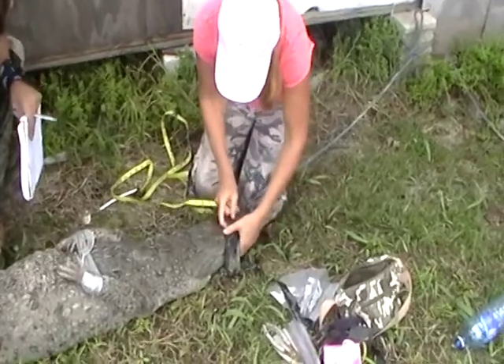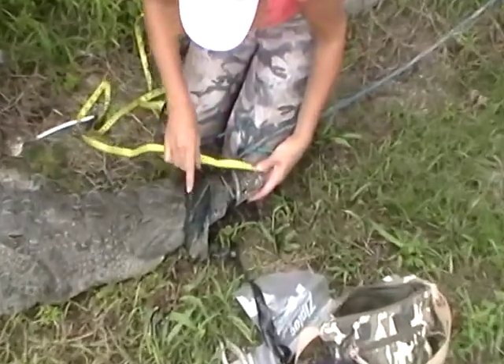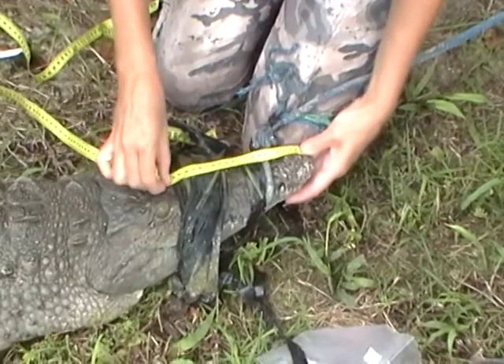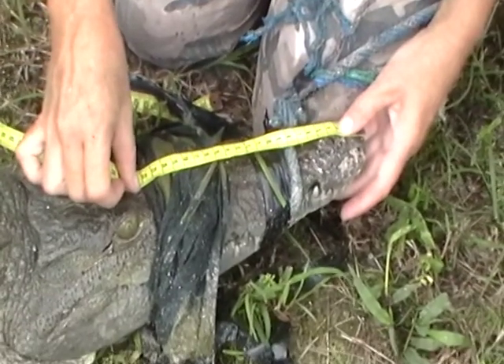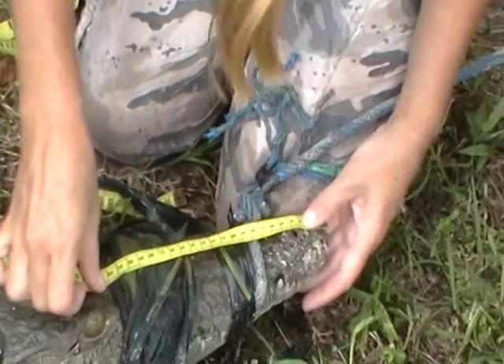The first measurement we're going to take is the snout length. It's from the very tip of the center of the snout right to an area directly across from the corner of the eye. We've got 22.2 centimeters — write that as SL 22.2 centimeters.